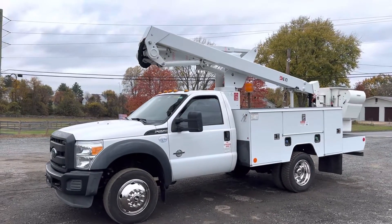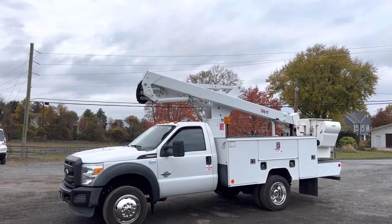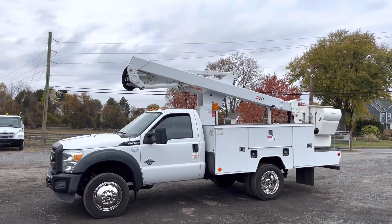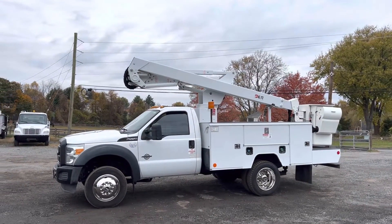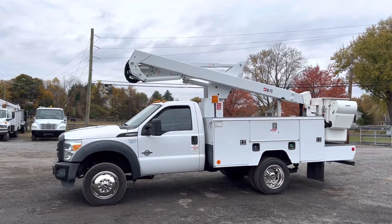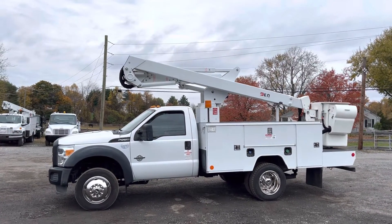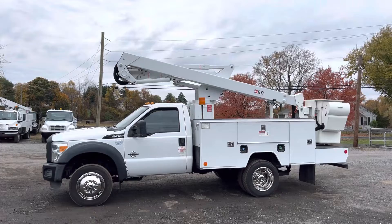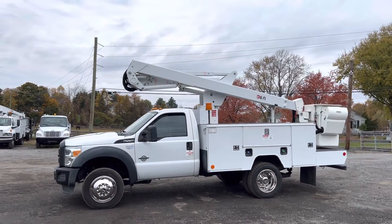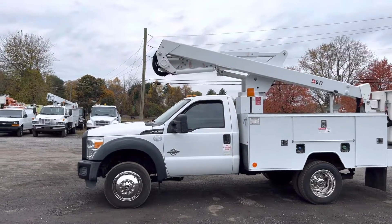Hello everyone, this is Brady with Lewis Motor Company and today we're taking a look at our 2016 Ford F550 single cab bucket truck. It has a 42-foot working height ETI boom. Everything on this truck functions as it should. It is an original paint truck and shows well — this is exactly how we received it cosmetically. You can check this truck out for sale on eBay, also on our website at lewistrucks.com — that's L-E-W-I-S trucks with an S dot com. Only 78,000 original miles on this truck.